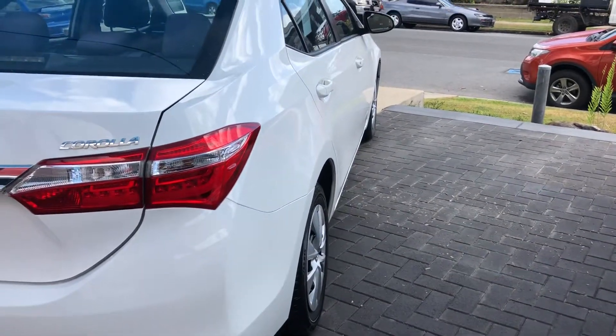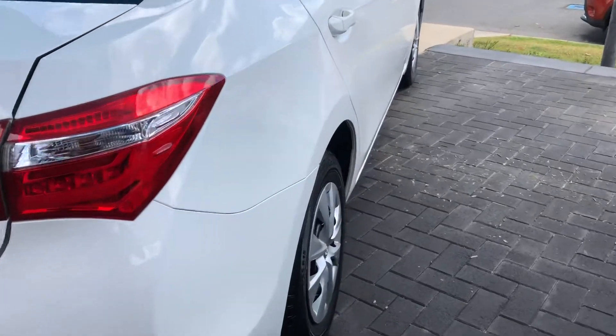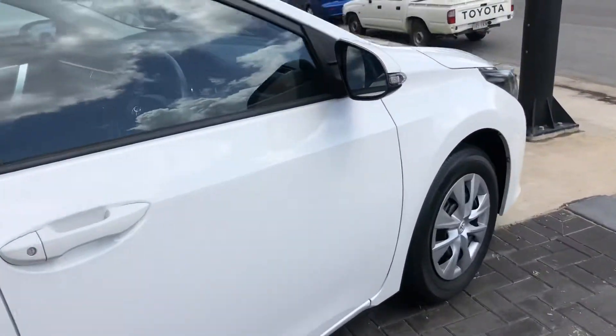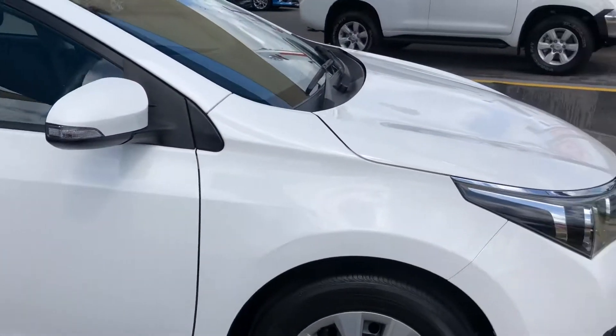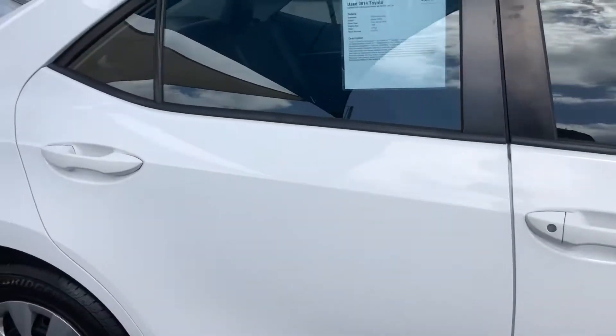Now going towards the driver's side — much the same as the other side, nice and clean, and just a very well presented car. As I said, it's only got 25,000 Ks on it.